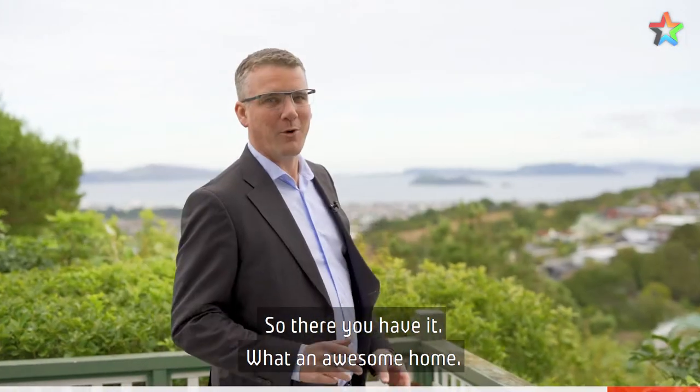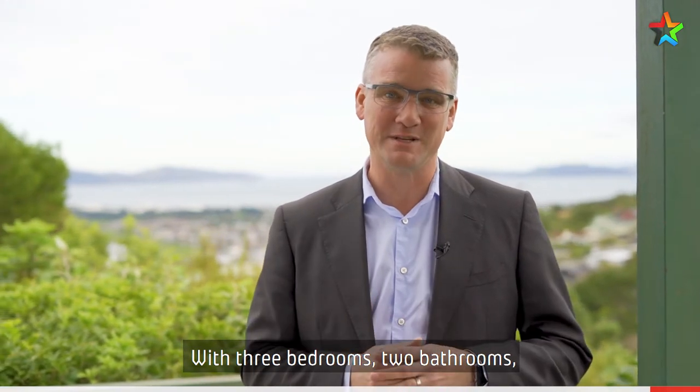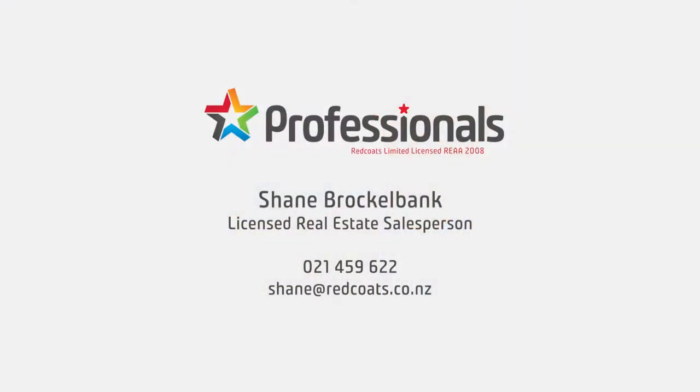So there you have it, what an awesome home and these views behind me are absolutely stunning. With three bedrooms, two bathrooms, internal access garaging. If you'd like to view 84 Viewmont Drive, give me a call today. I'm Shane Brocklebank.